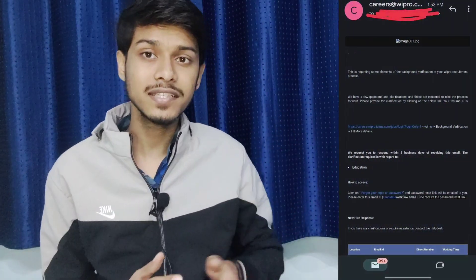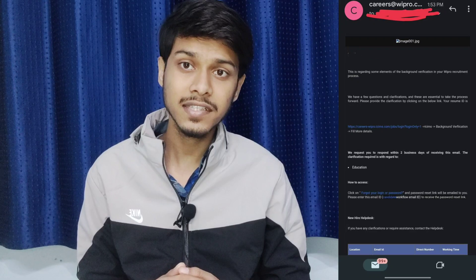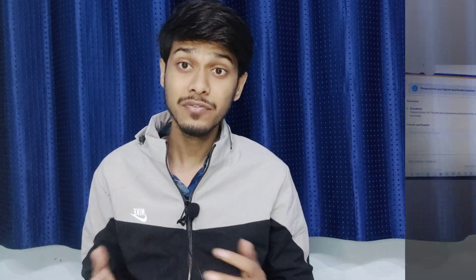So I want to tell you in this video what things you need to do if you receive that mail. I will attach here a screenshot — you can see. In this screenshot, you will see they are asking for provisional certificates and mark sheets. So if you guys don't have the mark sheet with you, meaning the university did not provide you the mark sheet, and the company is asking for your provisional certificate and mark sheets, then what will you do in that case?